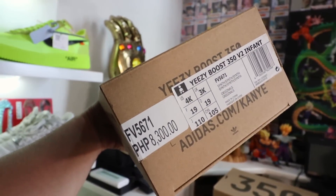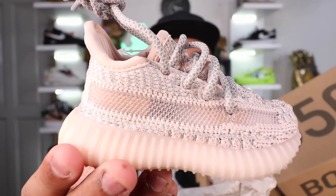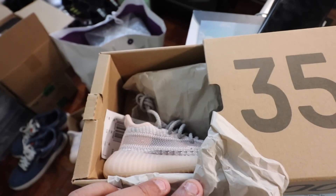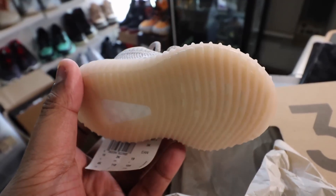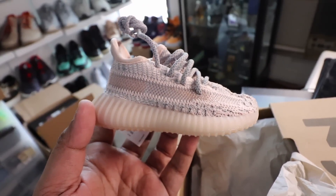Let's start with the infant size. This is the smallest version of the Yeezy. It comes in that typical Yeezy 350 Boost box — a very small box, and it is so cute. You slide it open, same experience: tissue paper, and there it is. It is ridiculously, amazingly, insanely adorable. Even if you're a serious Yeezy collector without kids and just want a collectible item, this is really cute.